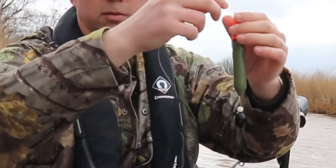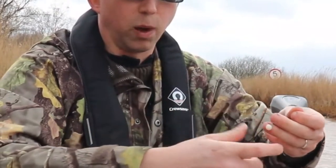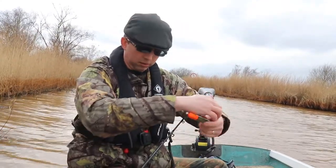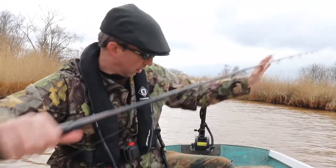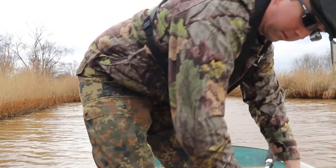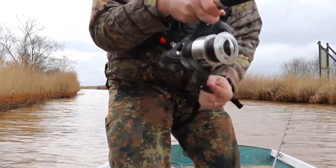Through the middle, a sliding pike float, then another bead just to protect the bottom of the float from the weight, and then the weight is — hold on, I think I'm in on my other rod. The bait runner's going; I'm going to pick this up and strike it straight away.